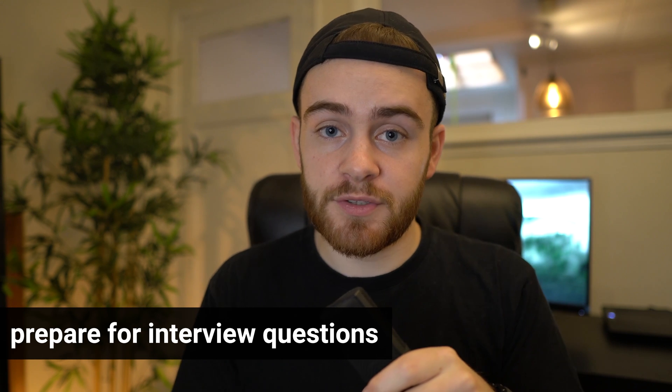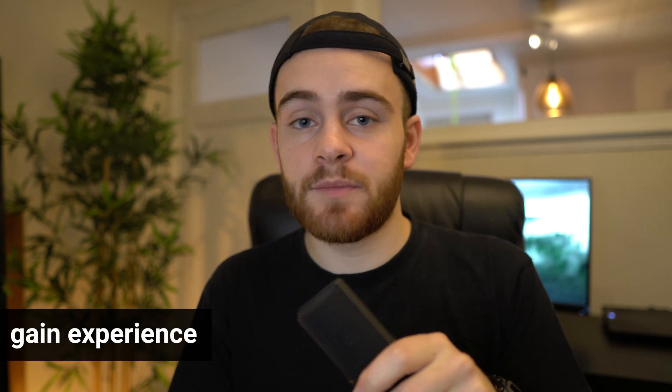Prepare answers to common interview questions. This includes the more technical kind of questions — if you're looking to become a React developer, just Google the most popular React interview questions and you'll find blog posts listing 20, 50, or 100 interview questions. Make sure you're able to answer those. But also prepare for the more personal-oriented questions like: where do you see yourself in five years, why would you like to work here, can you tell me a little bit more about yourself. Make sure you come well prepared to the interview.